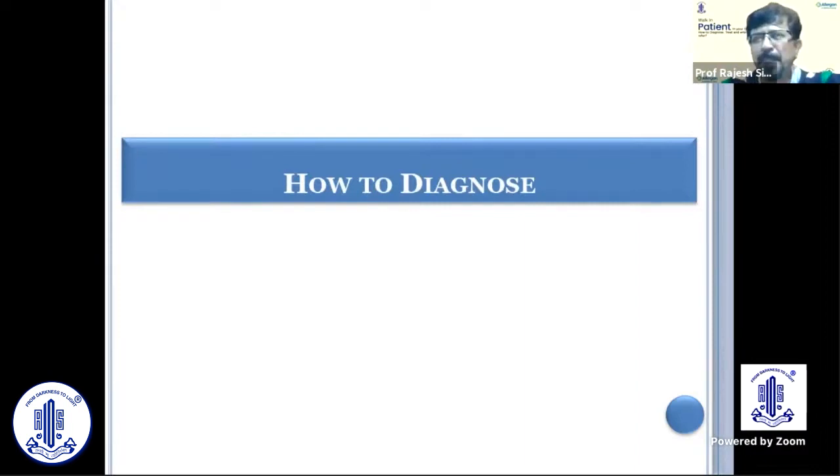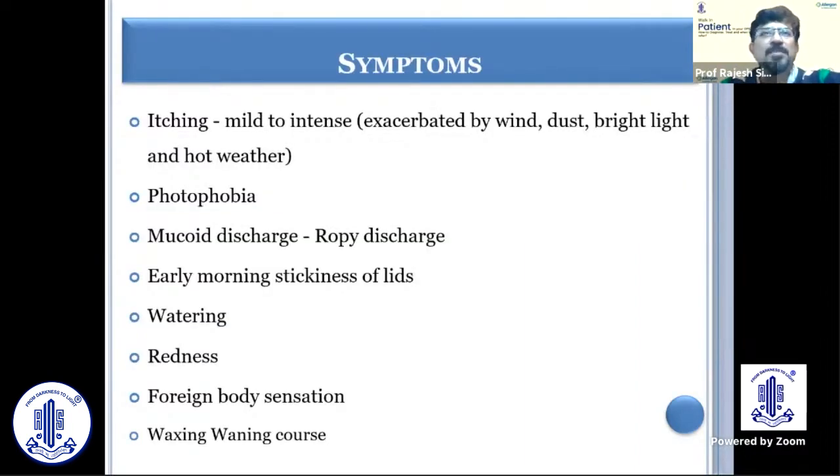Diagnosis is mainly done clinically, based on symptoms. The patient complains of itching, which is really the hallmark — it can be mild to intense — and it is exacerbated by wind, dust, bright light, hot weather, sitting in air conditioning, going outside. Children complain that when they go to the playground, they come back with a red eye and a lot of itching.